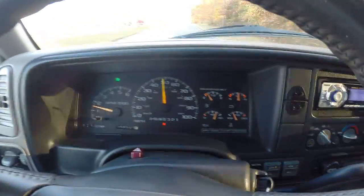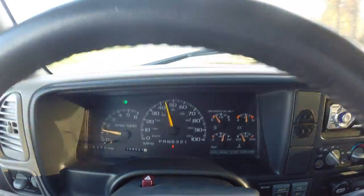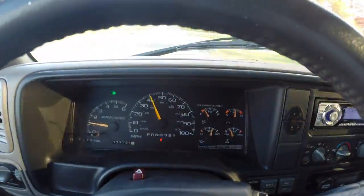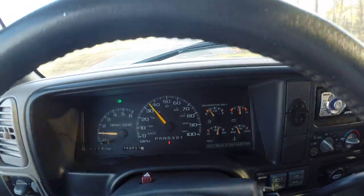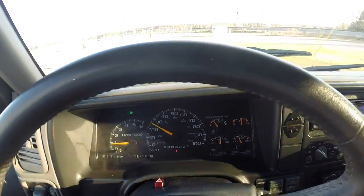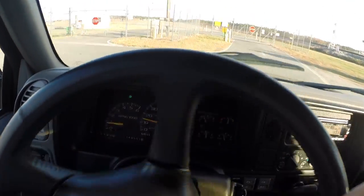Full acceleration right there — transmission didn't even hesitate, no problems whatsoever. The engine is very smooth. The truck goes down the road great. There's not a lot of noises. All the bushings, shocks, springs, and everything rides very smooth.